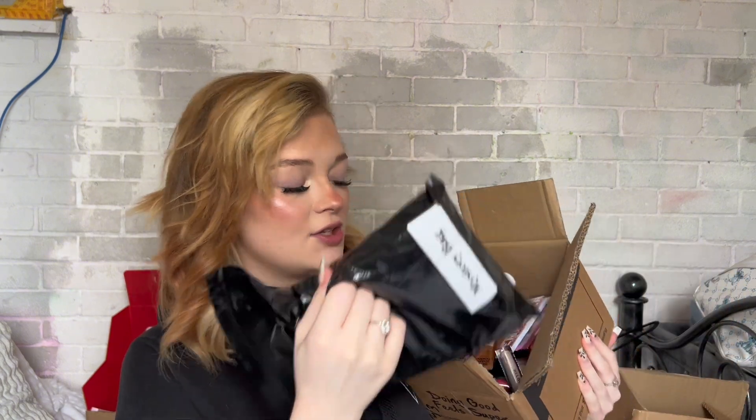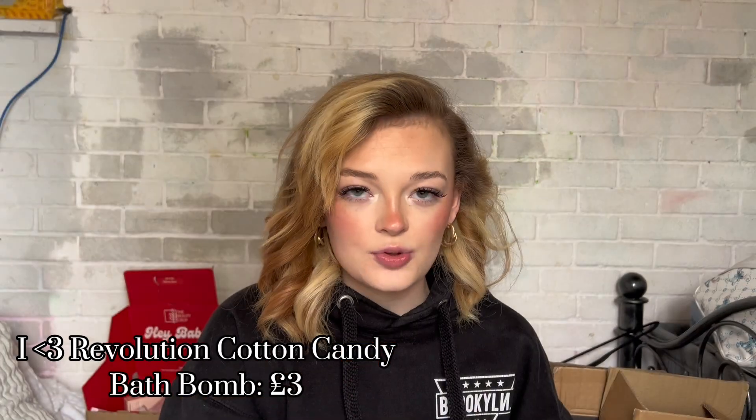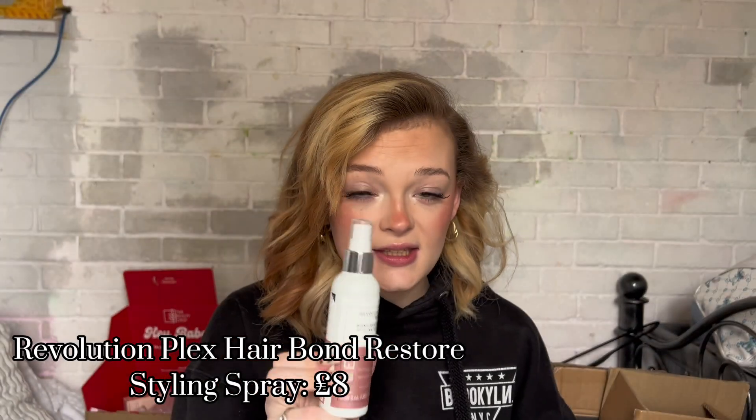Now for makeup — I'm going to try and speed through this. First up is a mystery bag from Makeup Revolution. On the app they were doing a deal — two for £12 on Makeup Revolution products — and if you spend £15 you get a mystery bag. In the bag they sent a cotton candy donut bath bomb, which you can literally smell as soon as you open it, and the Revolution Hair Bond Restore Styling Spray — a heat protectant from their Plex line, which is a dupe of Olaplex. It makes my hair feel really soft.